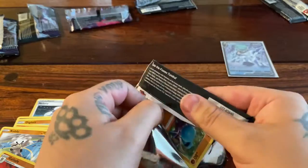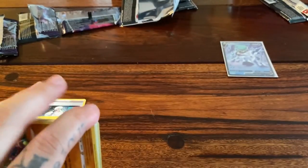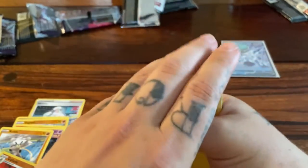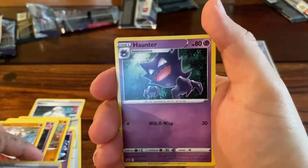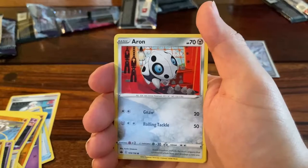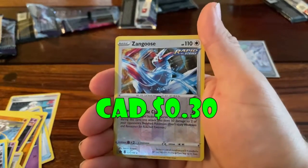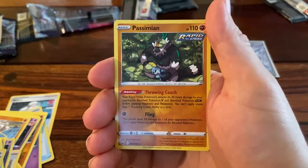If you guys are loving the Chilling Reign, let me know and we'll go pick up some booster boxes to open up for the channel. We're getting rid of Fire Energy. Flaffy. Clauncher, man. Haunter — beautiful card. Crabrawler again. Still happy to get him. Grookey. We get Scorbunny. Aaron — that's a nice one too. I'm really loving the artwork. Whoever's been designing this, this is nice stuff. We get a Reverse Holo Zangoose. On the very end, Passimian. Garbage.